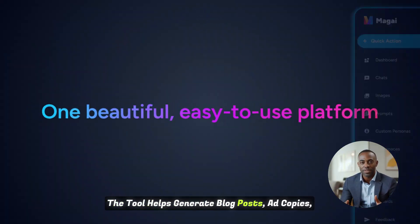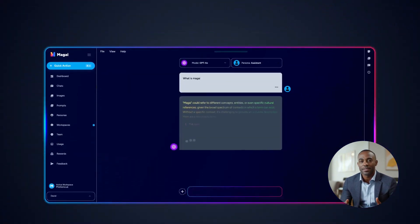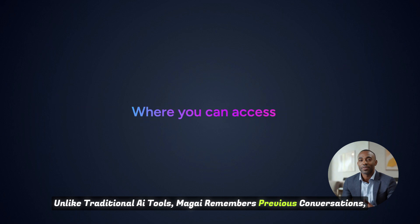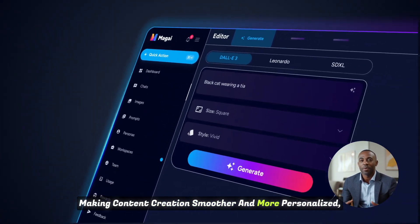The tool helps generate blog posts, ad copies, social media content, and more in minutes. Unlike traditional AI tools, Magai remembers previous conversations, making content creation smoother and more personalized.